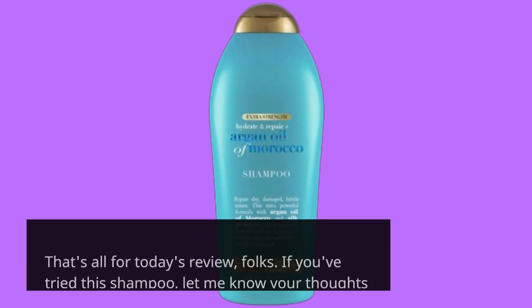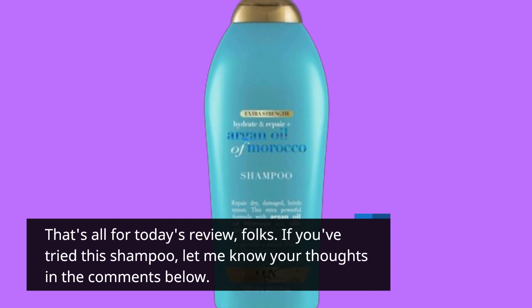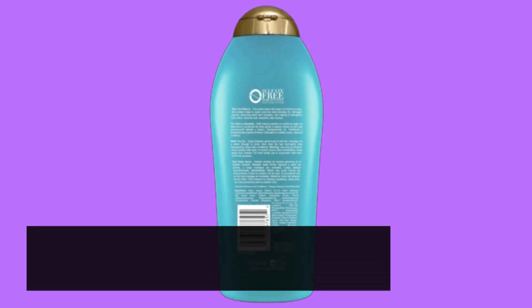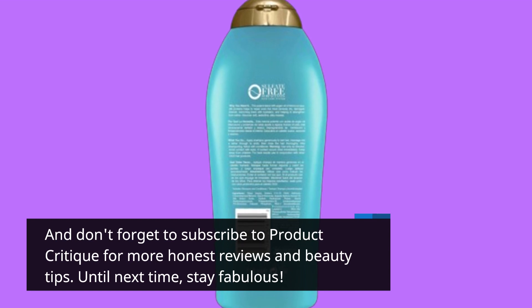That's all for today's review, folks. If you've tried this shampoo, let me know your thoughts in the comments below. And don't forget to subscribe to Product Critique for more honest reviews and beauty tips. Until next time, stay fabulous!